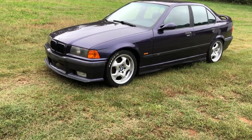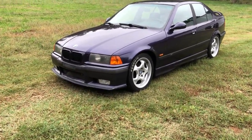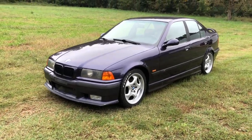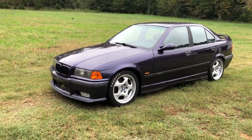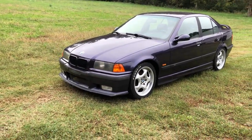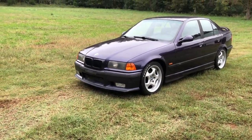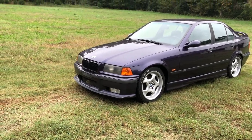It has the original S52 motor, but the head was removed — they did a head gasket, checked scoring in the cylinder wall, did a compression test and a dyno test, and the numbers still came out good at around 230 horsepower. So this thing still pulls very strong with the high mileage, and if they're taken care of well, the mileage really doesn't scare me that much.